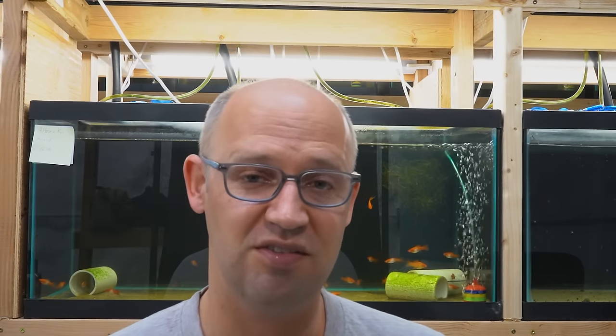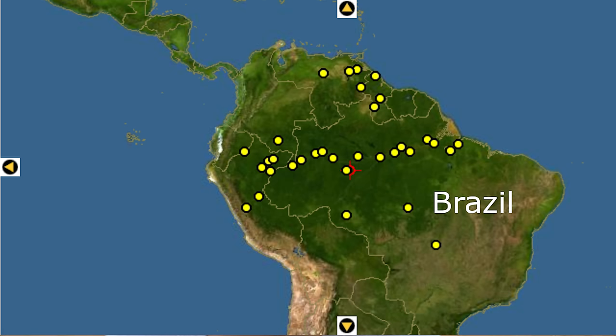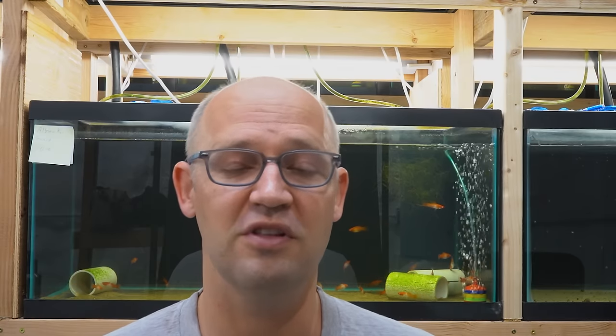They were very successful. This little Amazon puffer adapted to the entire Amazon basin and can be found in six or seven countries. It's widespread. This is good for aquarists — it means they're adaptable and hardy, that they can adapt to lots of different water parameters and environments. So they're easier to keep in your aquarium than a very specialized species might be.